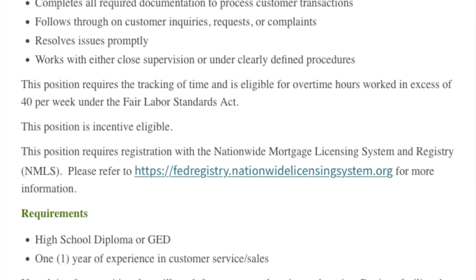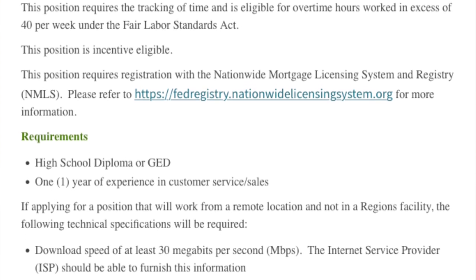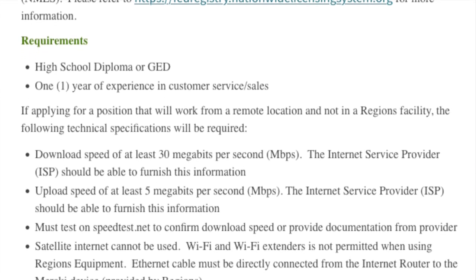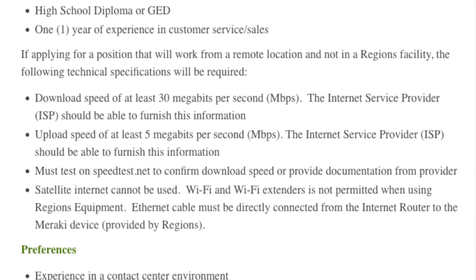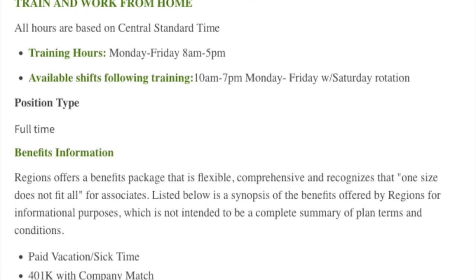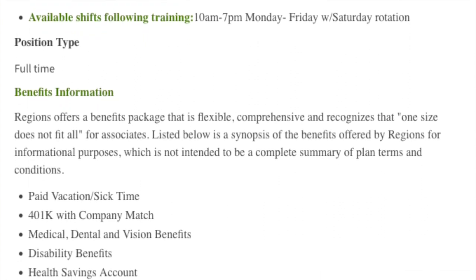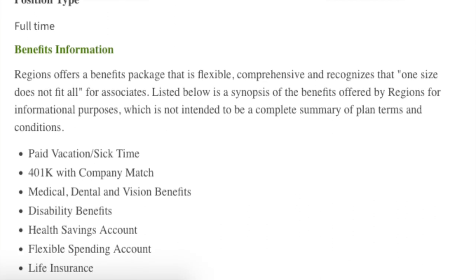You'll need a high school diploma or GED and one year of experience in customer service and sales. For remote positions they do have some technical requirements — they provide equipment, but you need to make sure you have the required internet speed. For training you'll work Monday through Friday 8 a.m. to 5 p.m., and after training you'll shift to 10 a.m. to 7 p.m. Monday through Friday with a Saturday rotation. They have pretty good benefits.